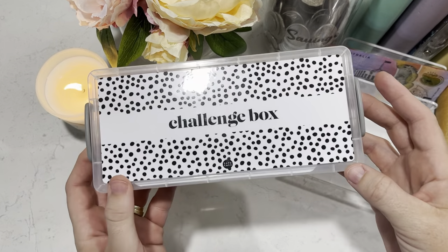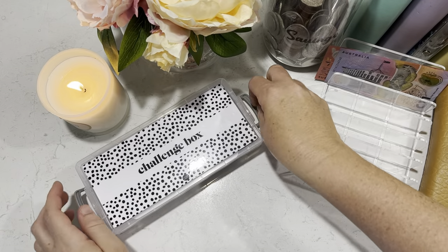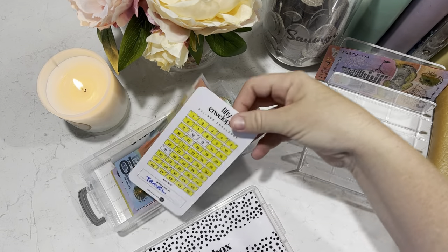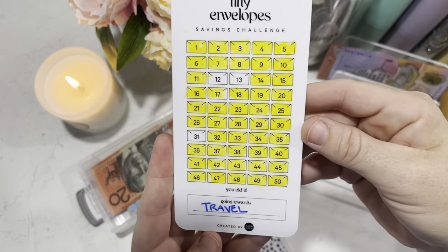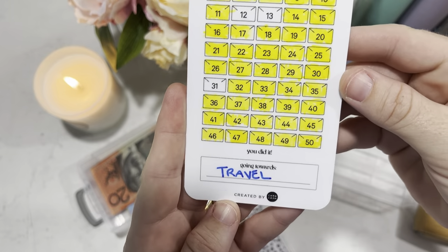This is my challenge box from the beautiful Caroline at Karakash, and it contains the 50 envelope savings challenge from Karakash.